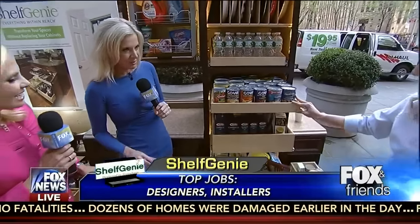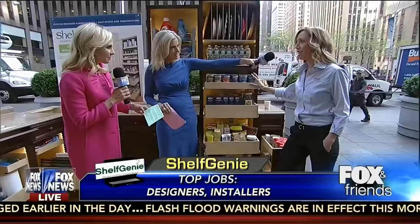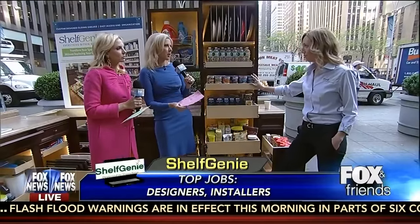Our designers go in and create a custom solution for clients, work with them, and make sure they get as much access out of their kitchen as they can. We're all over the country — very heavy on the East Coast, but all over the U.S. and Canada, 160 locations.